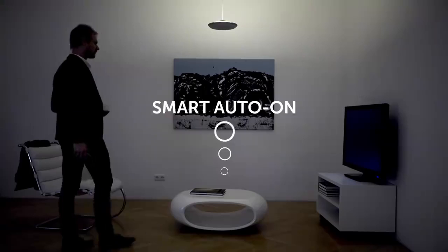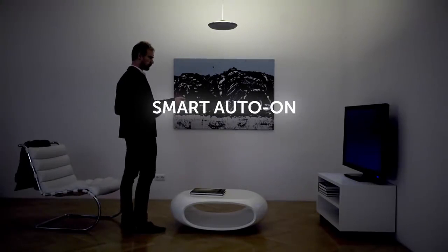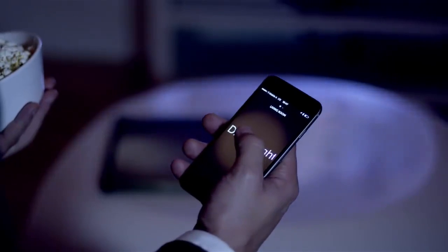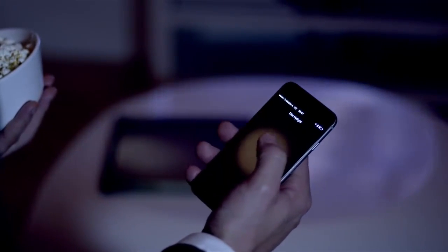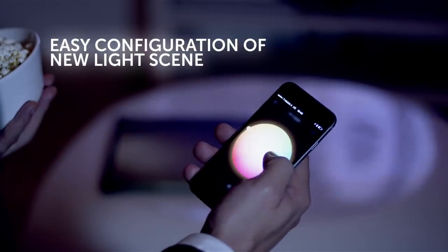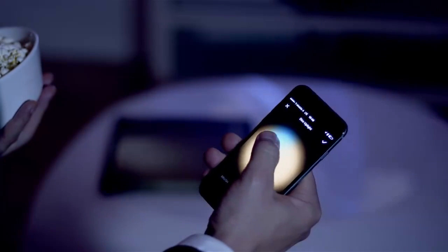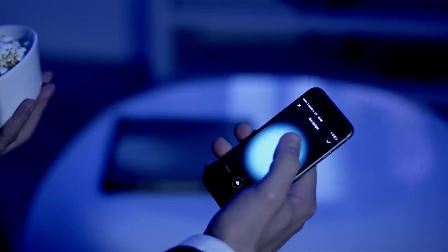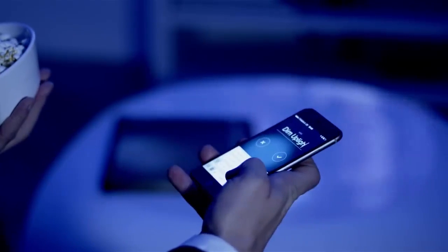When you enter the room, Fluxo uses presence detection and smart algorithms to predict which light scene is best suited. Creating a new light scene is easy — just pick a color and start painting your light. Once you are satisfied, save the setting as a new light scene.